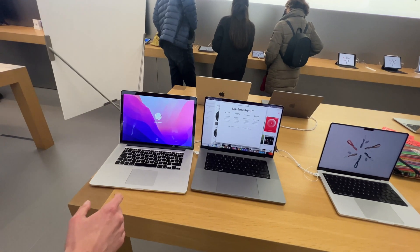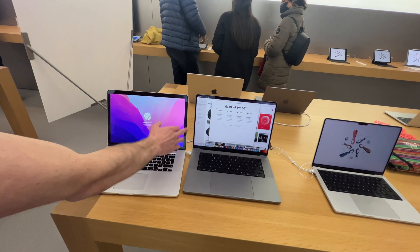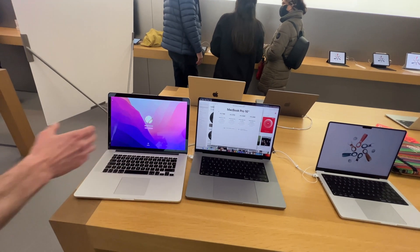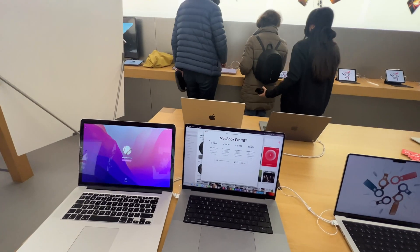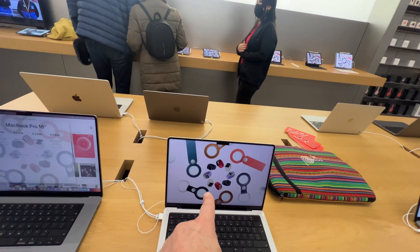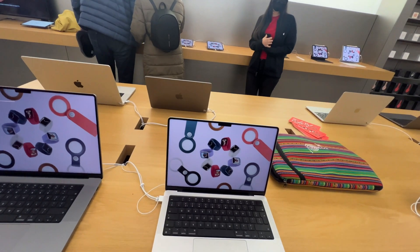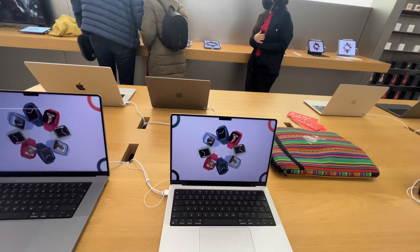What you will notice is that the bezels on the screen are rather small here. So this screen is about the same size as the 14 inch? Well, it's exactly the same. So this is 15 inch, this is 13, this is 16 — it's neatly in the middle.